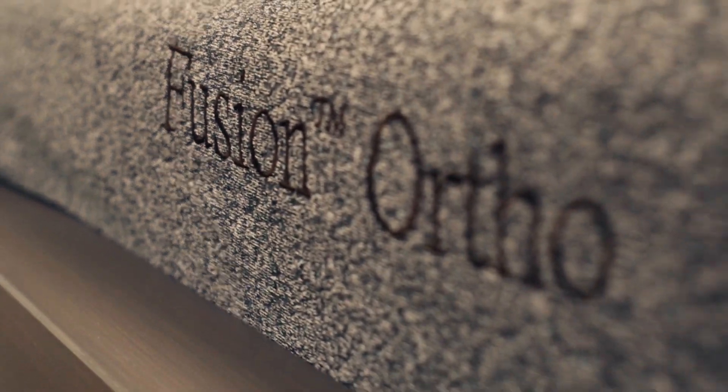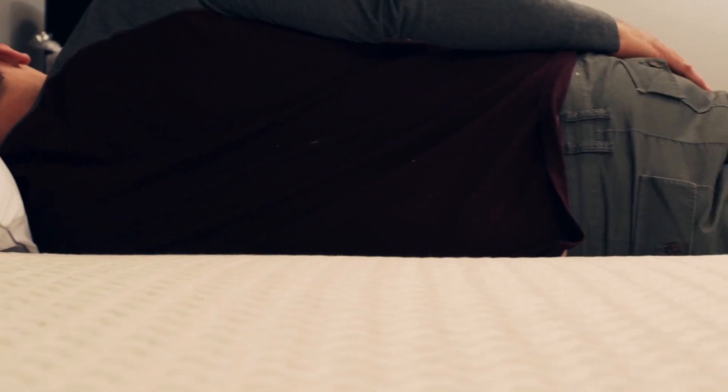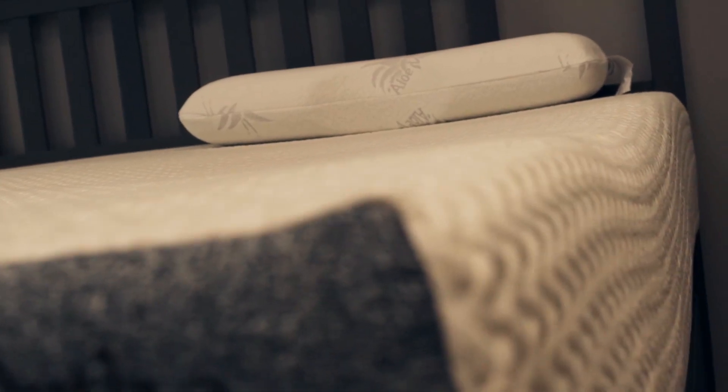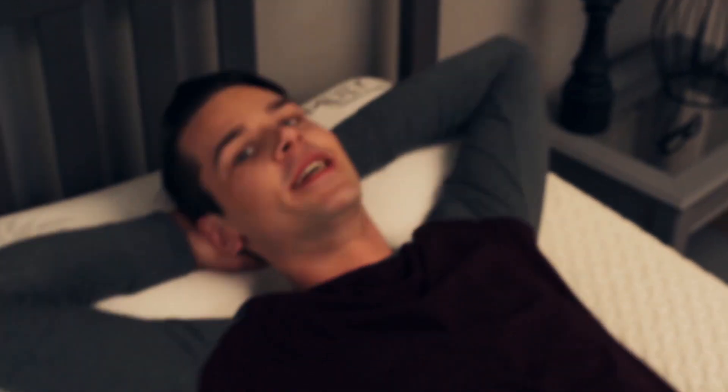The high density base foam combined with the pocket coils provide a firm base to support my lower back. The ultra plush air gel memory foam molds to my body. This is not only the bed of my dreams, but it makes it so that I have the best dreams. The M.Lily Fusion Ortho has forever changed my quality of sleep.